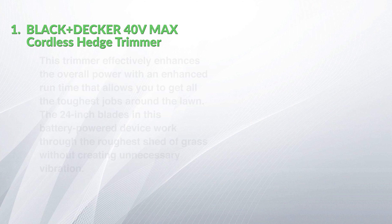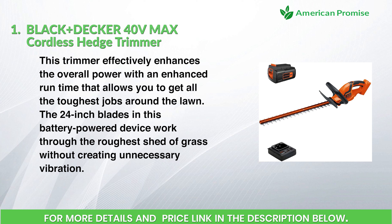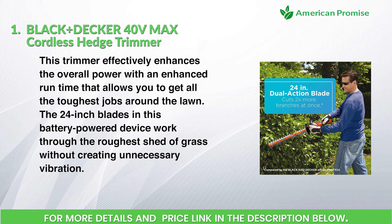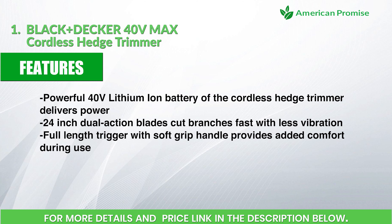This trimmer effectively enhances overall power with an extended runtime that allows you to get all the toughest jobs around the lawn. The 24-inch blades in this battery-powered device work through the roughest grass without creating unnecessary vibration. It features a powerful 40-volt lithium-ion battery, 24-inch dual-action blades that cut branches fast with less vibration, and a full-length trigger with soft grip handle for added comfort during use.